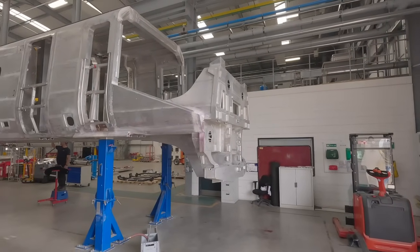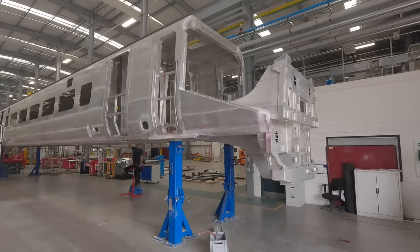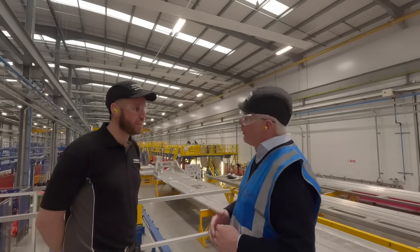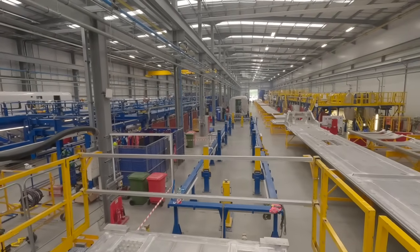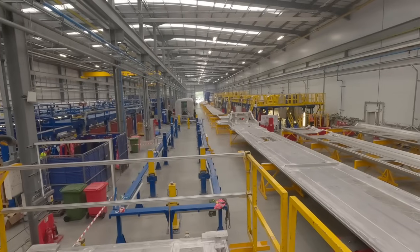Richard concludes his chat with Scott: "The finished product is just something to behold. The training and the way everybody's working together is superb. Congratulations on a fantastic product and let's hope we get some of that certainty soon." The quality of training and development and skills creation at Newton Aycliffe is just one aspect of what has been achieved that really stands out.